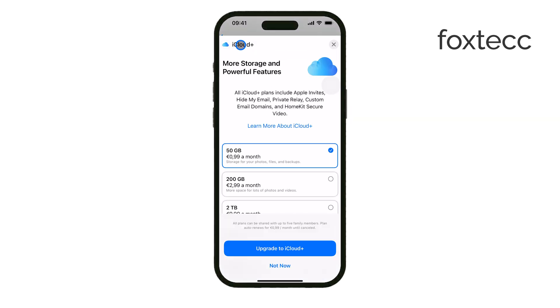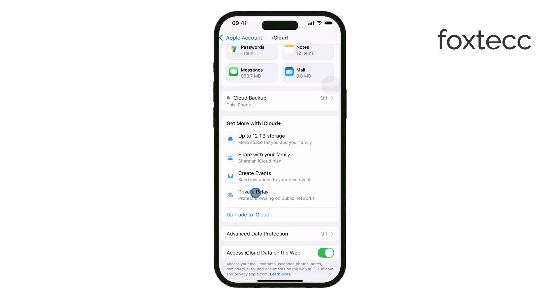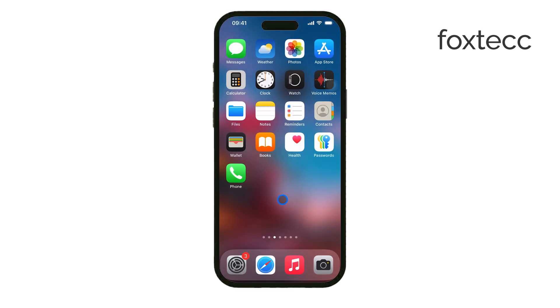That's a quick overview of how Apple Private Relay works and how it protects your privacy. Hopefully this helped clear things up. If you found this video useful, make sure to like and subscribe to Foxtech for more iPhone tips and tutorials. Thanks for watching and see you later.